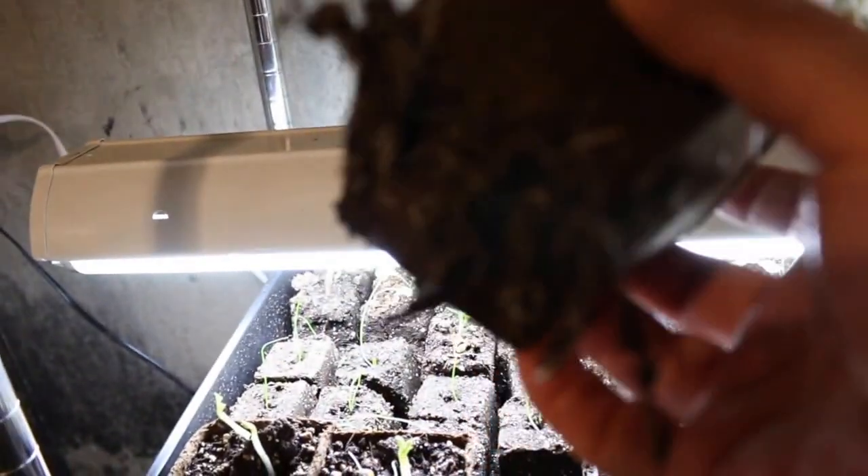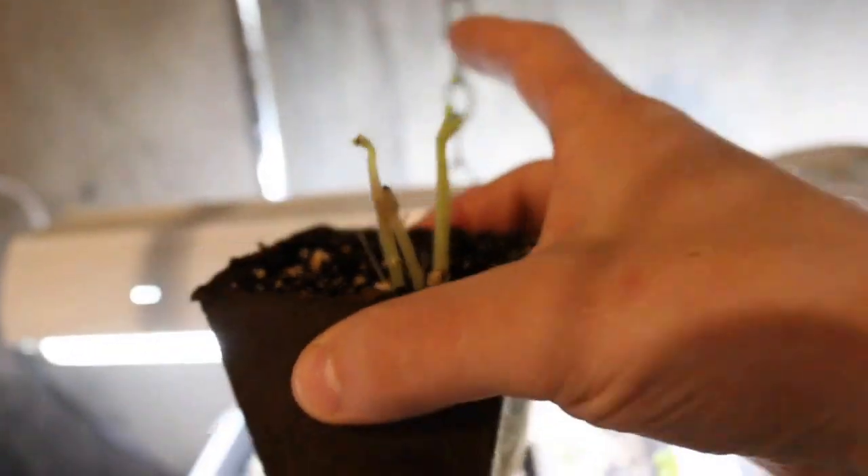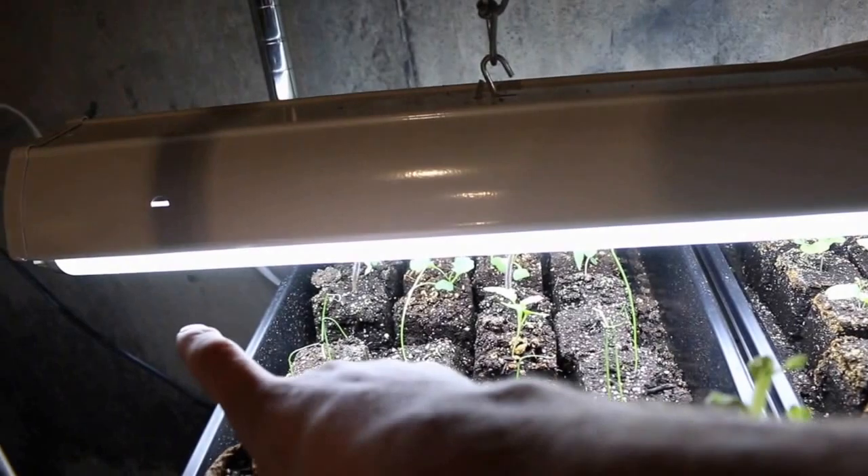The roots are coming out. Got to transplant this one pretty soon — look at that, woohoo! I'm pretty happy with that.